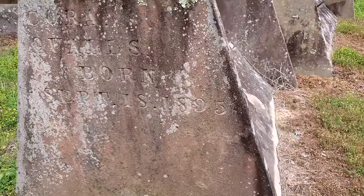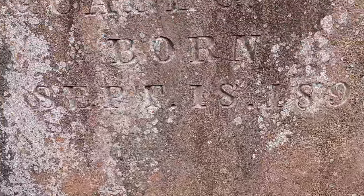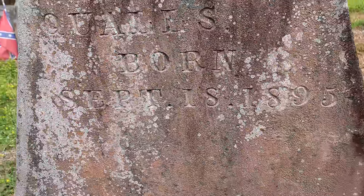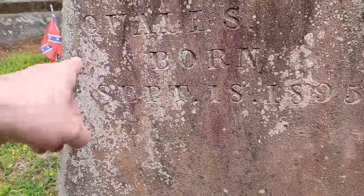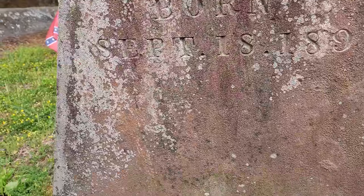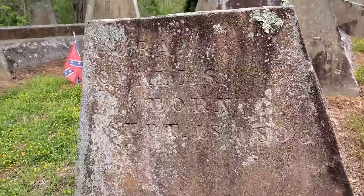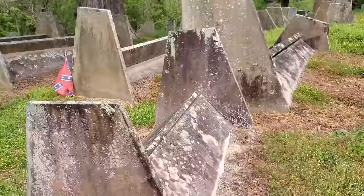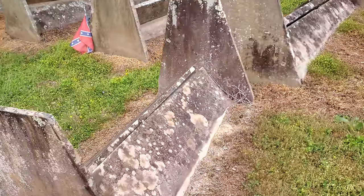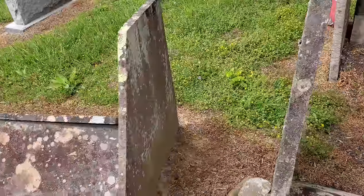Look at this — it just says they never finished it. Cora — Cora Qualls, born September 18th, 1895, and it doesn't say when she died. Strange.